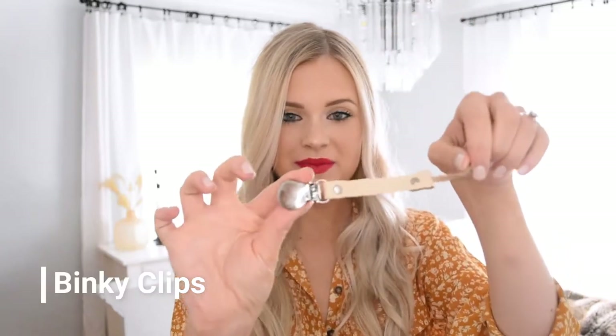Before we get into all of these, I filmed a dedicated breastfeeding favorites video so if you want to see that it will be linked down below. The first newborn favorite I have — I actually didn't think I would need right away as having them as a newborn. I thought I would need it when they were a little bit older, but it's definitely something that you want to get right away, and that is Binky Clips.